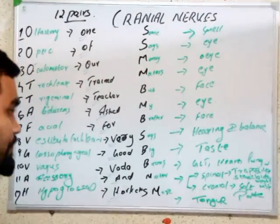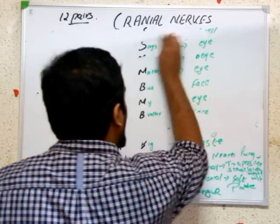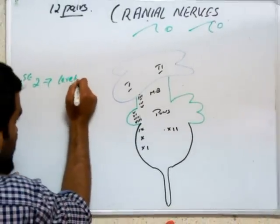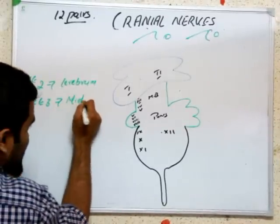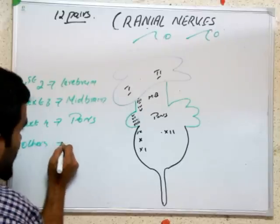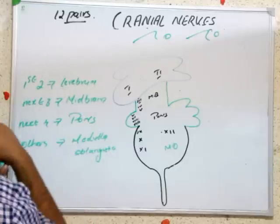We will also study the location of these cranial nerves and their nuclei. The first two cranial nerves are in the cerebrum - the cerebral cortex. The next three are in the midbrain. So it is easy to memorize: first two in cerebrum, next three in midbrain, next four in pons, and all others among the 12 are in the medulla oblongata.